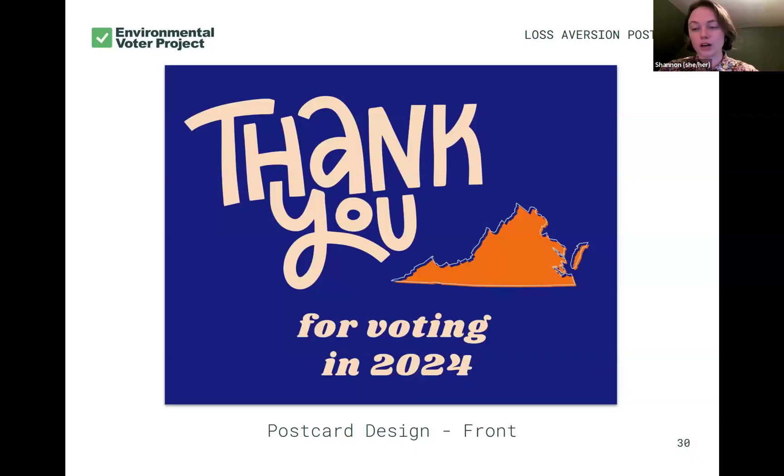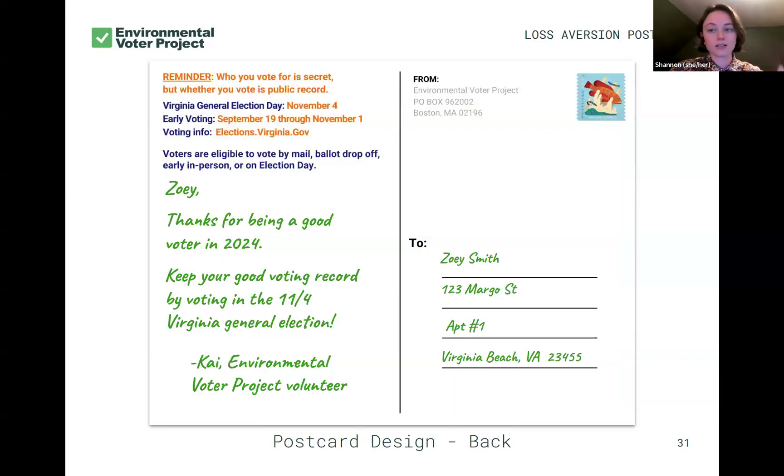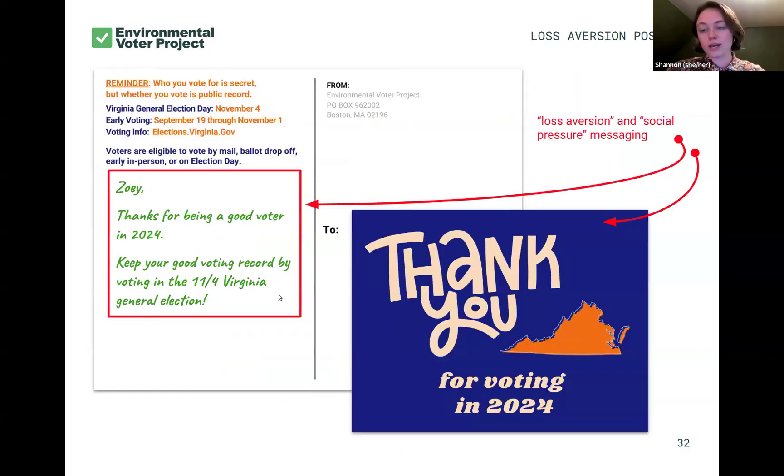Here's an example of a loss aversion postcard design. Ren on our team actually designs all of our postcards. Here's the front, and here's the back — and this will be consistent across all the designs I'm going to show you. This blue and orange text is pre-printed on the postcard along with our return address, and the information in green is what our volunteers handwrite on the postcards.